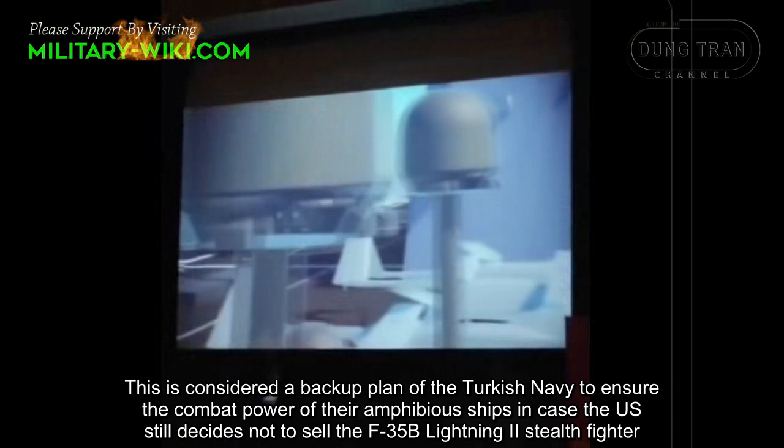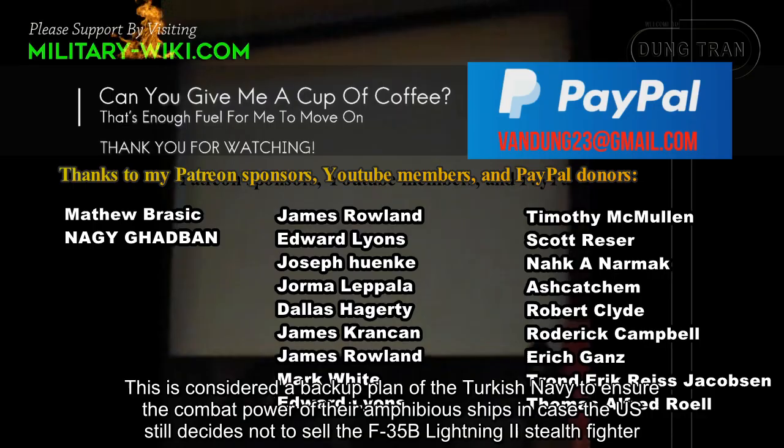This is considered a backup plan of the Turkish Navy to ensure the combat power of their amphibious ships, in case the U.S. still decides not to sell the F-35B Lightning II to Turkey.